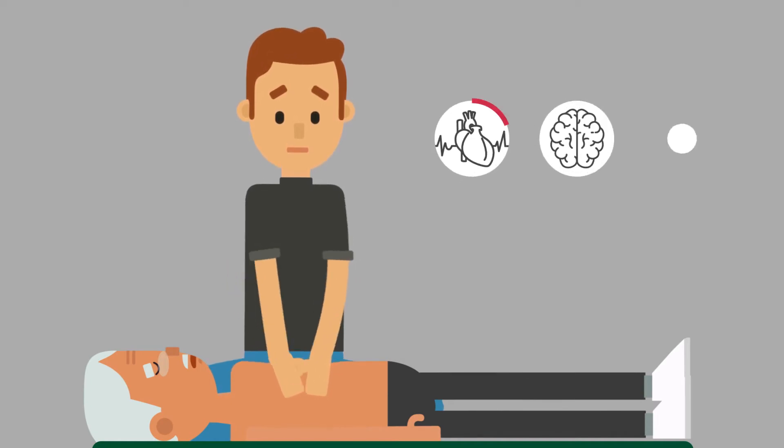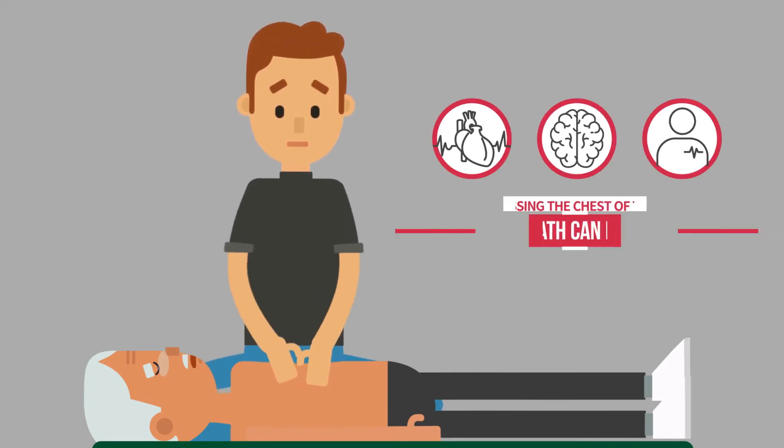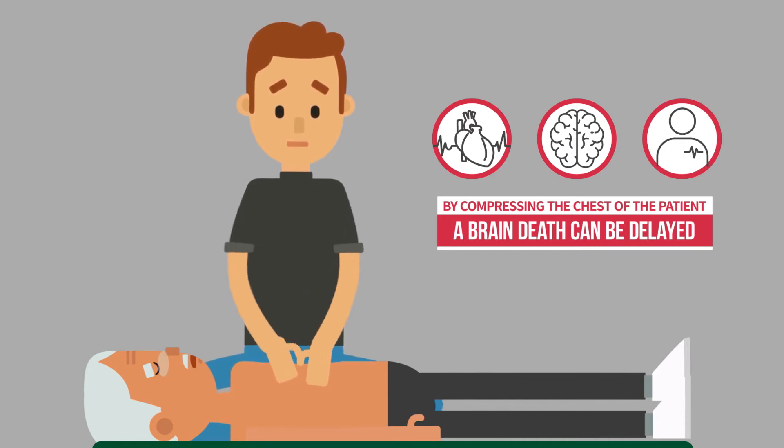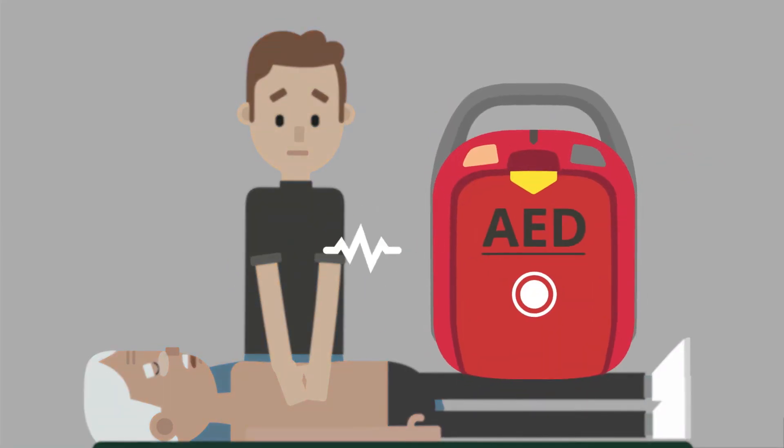By compressing the chest of the patient, blood will circulate through the heart, brain, and all over the body, and the progress to brain death can be delayed. Using an AED is very important to recover the normal heart rhythm of the patient because a cardiac arrest cannot be treated by CPR only.